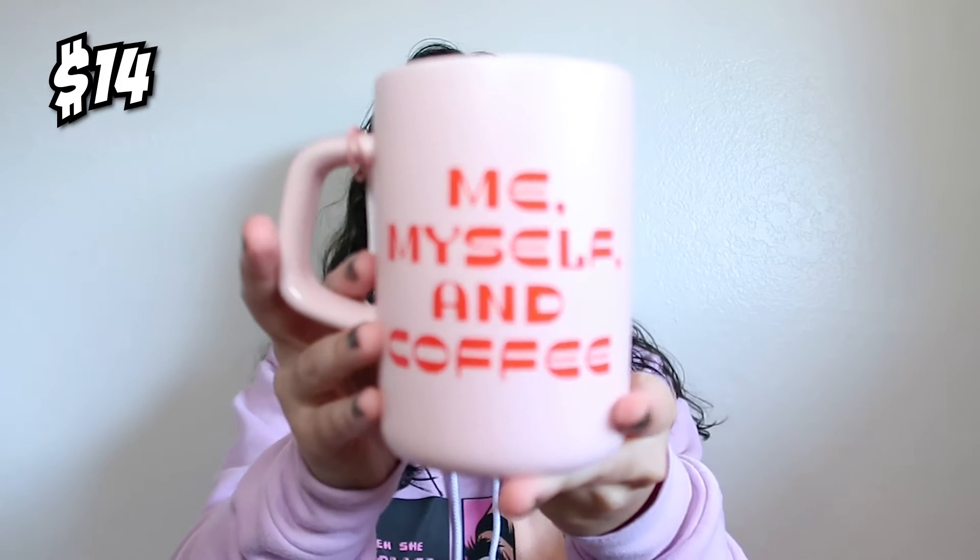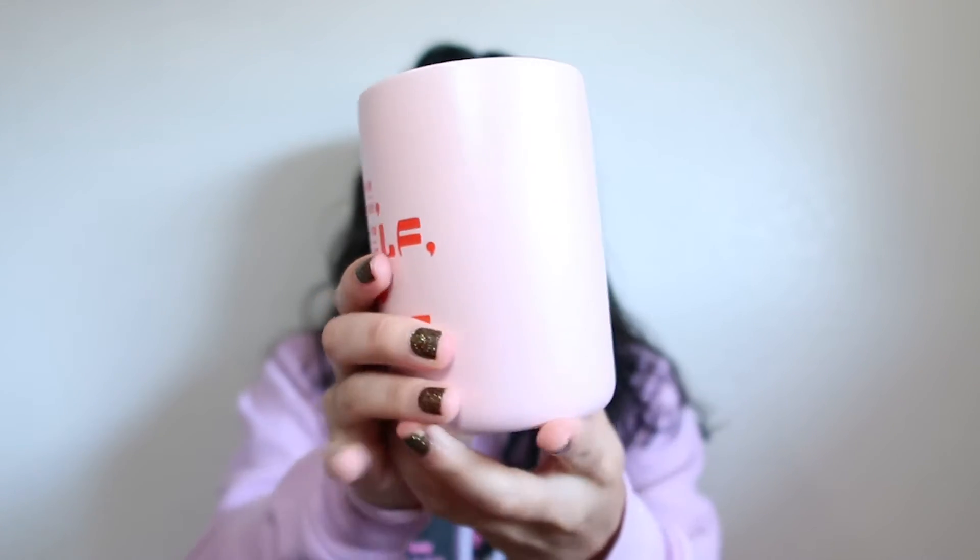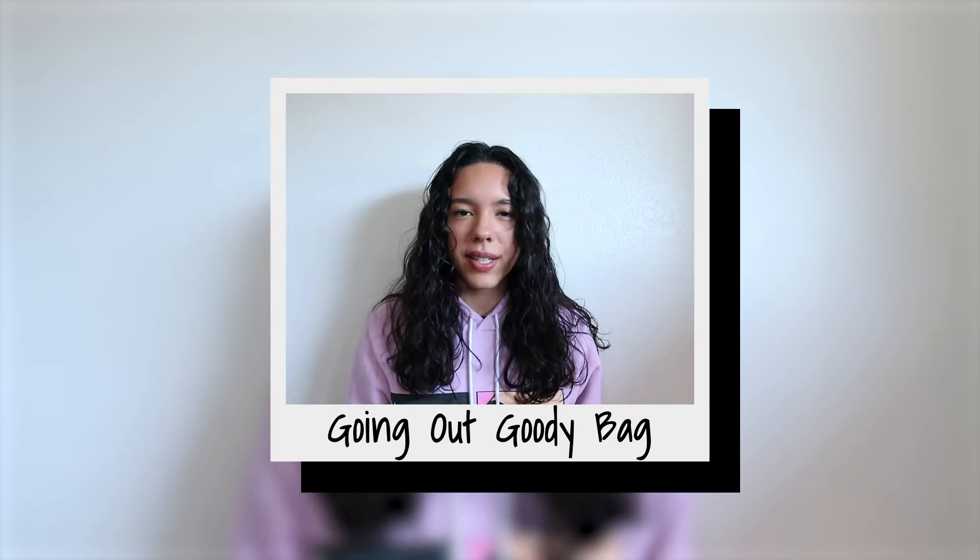The last thing I pulled out from the desk goodie bag is a ceramic mug — it's really heavy, which gives you an idea of what it's made of. It's really pink. Now we're on to the next goodie bag, which I think is the going out bag.